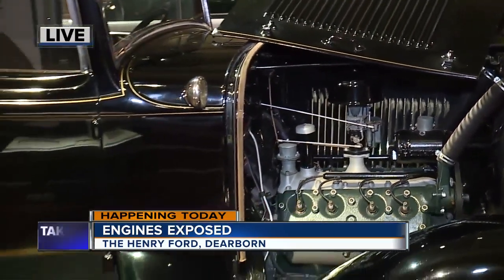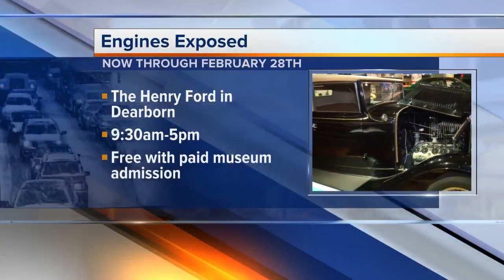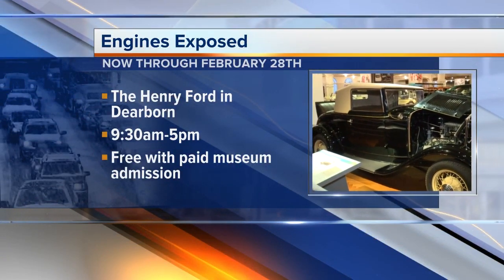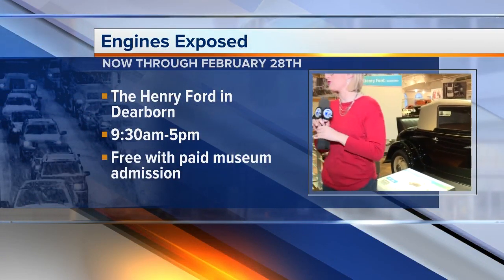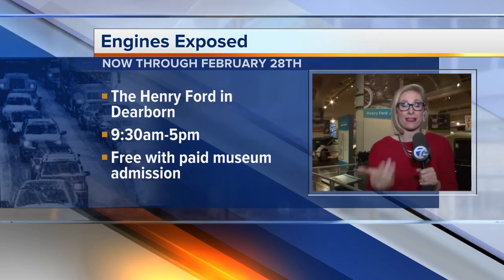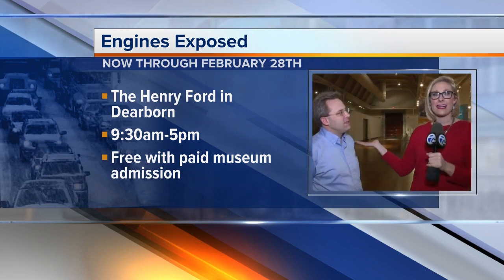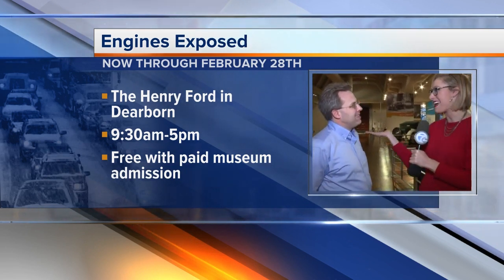That's amazing. We were talking about this — back in that time it would take you almost a year's worth of salary to buy a car, but you could buy this car with half a year's salary. Really, really advanced. So this is available to you, the public, 9:30 a.m., seven days a week, and you can even get a tour with Matt, the man himself.